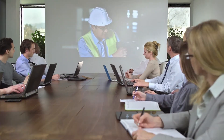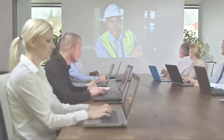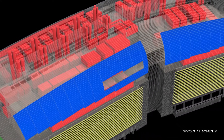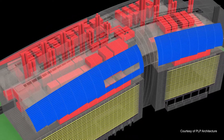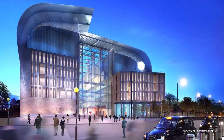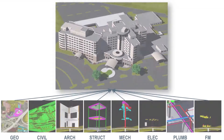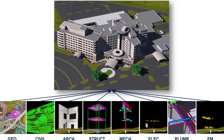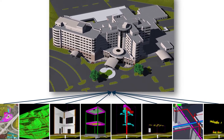In building design, collaboration across all project participants is essential to productivity and success. With building information modeling methodologies, firms work in a more collaborative process to evaluate design options and work with clients in a more engaging process. Bentley's multi-discipline building design and analysis solution enables project teams to collaborate using a connected data environment.